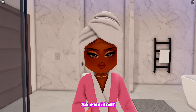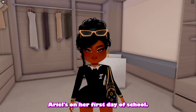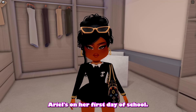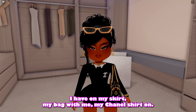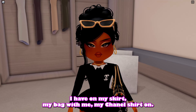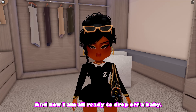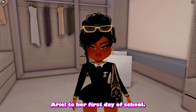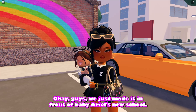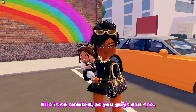This is my outfit to drop off baby Ariel on her first day of school. I'm wearing basically all gold — I have on my skirt, my bag, and my Chanel shirt. I am all ready! We just made it in front of baby Ariel's new school and she is so excited, as you guys can see.